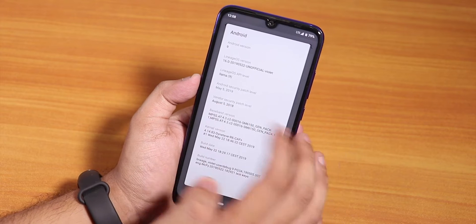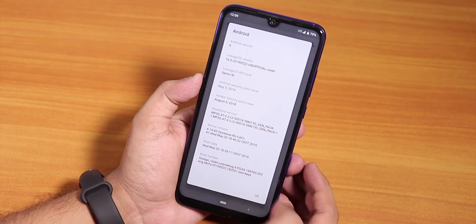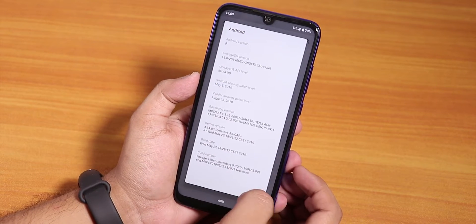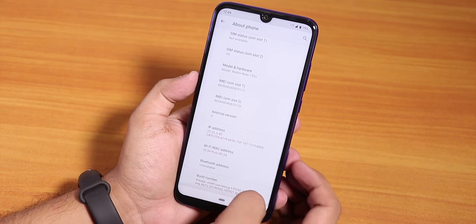The build date is visible here, the security patch level is the latest at May 5th 2019, and here's the baseband. The stock kernel is the dynamic kernel.